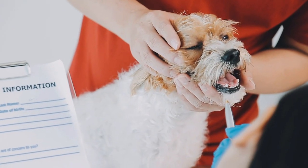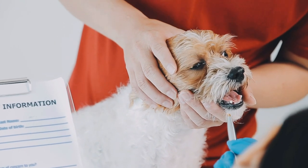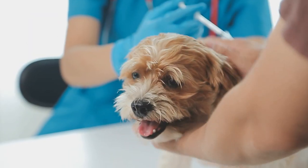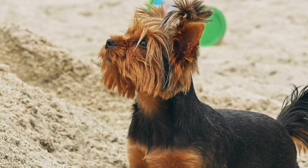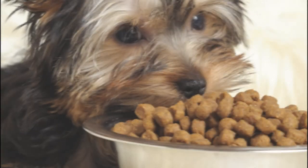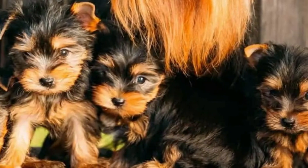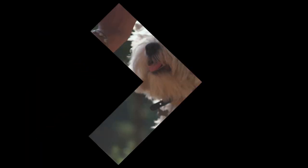Yorkshires require regular veterinary care. Health problems can occur, such as delayed eruption of permanent teeth, the need for careful feeding, vaccinations, and checkups. Prevention of common diseases is very important to ensure the health and well-being of your pet. The Yorkshire's diet should be specific, with high-quality dog food to maintain their health and coat. Special attention is given to the development of puppies and to miniaturization, which can bring health problems.